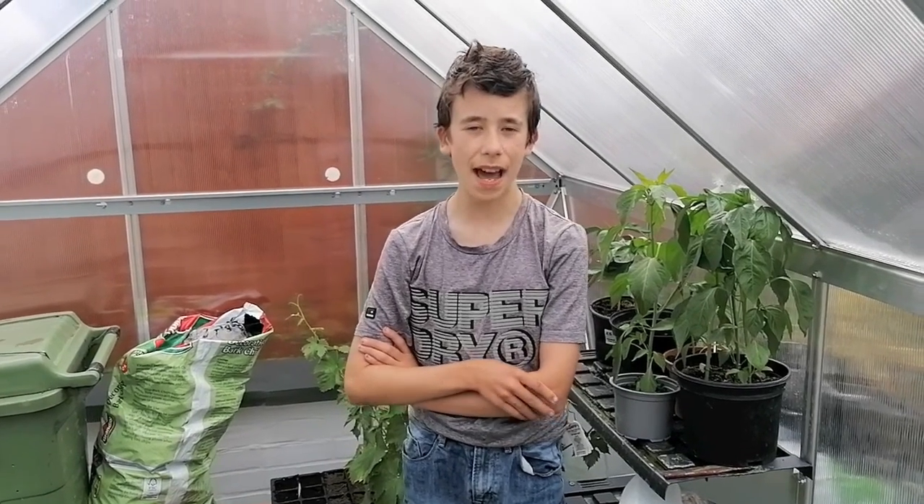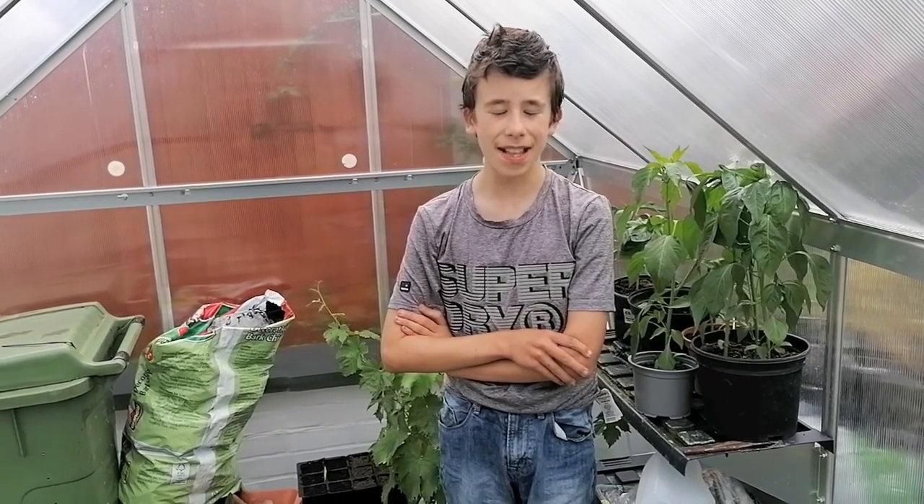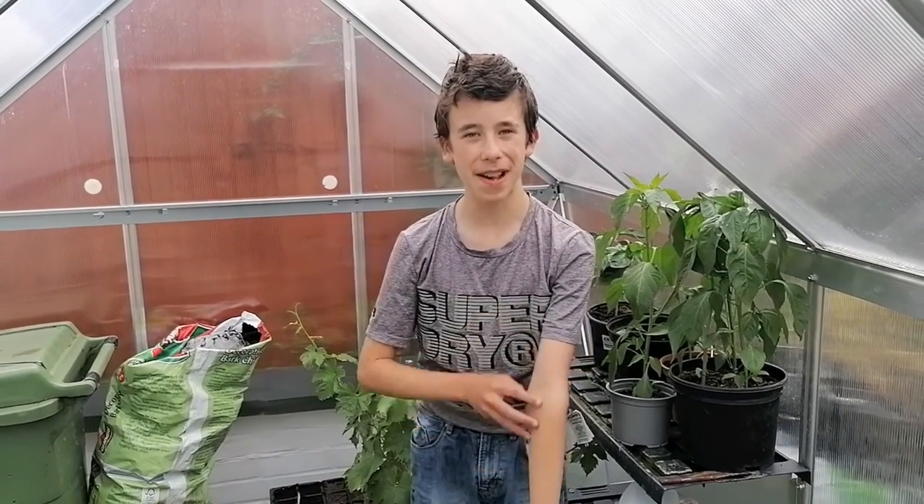Hey, what's going on guys and welcome back to a brand new video and a brand new episode. Today is our Friday night update — it's the third week in a row we've actually remembered to do it. My dad came up to remind me we needed to record, because it would be a real shame to fail on the third week. So we're here today in our greenhouse.